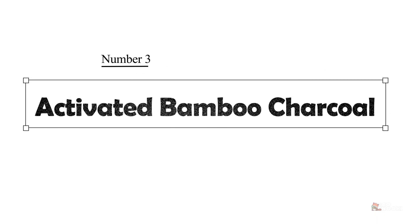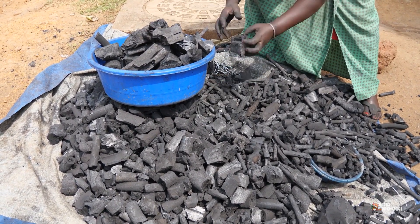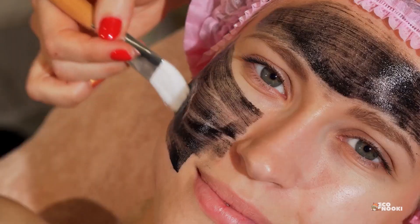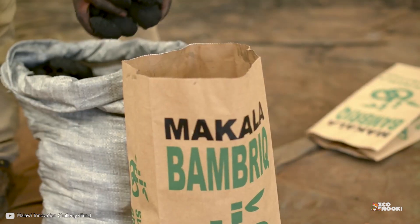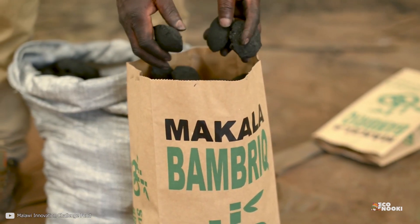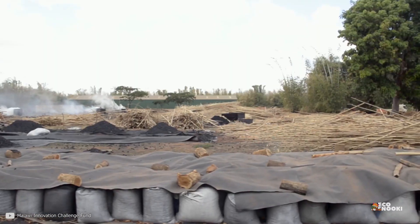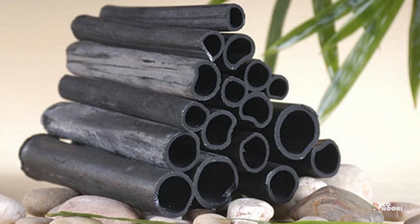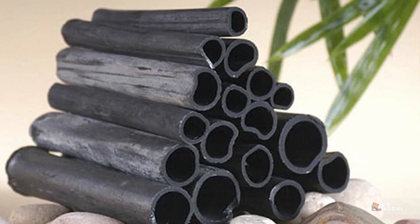Number 3: Activated Bamboo Charcoal Sales Business. Charcoal has various uses and applications in everyday life, more especially in the alternative health and beauty industry. Bamboo is a source of good quality charcoal and is mostly sought after for this reason. The good thing about this business is that charcoal can be easily produced.